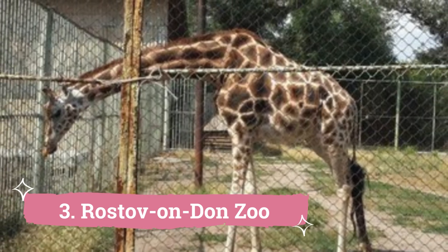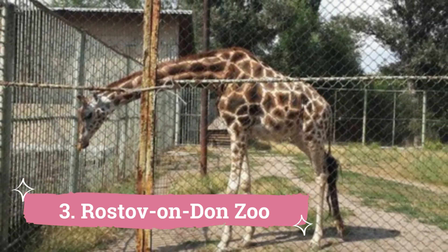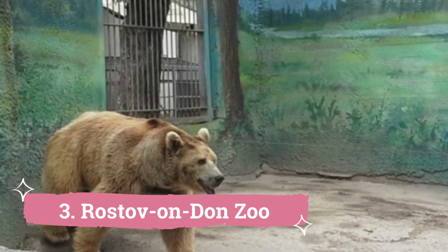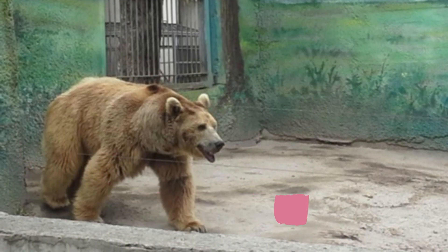Rostov-on-Don Zoo. For those who enjoy the outdoors and animals, the Rostov-on-Don Zoo is a must-see destination. It is situated in the energetic Russian city of Rostov-on-Don. All ages may have a lovely experience at the zoo with its diverse array of animals and immaculate surroundings.